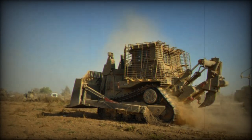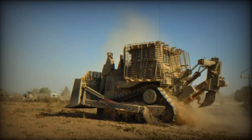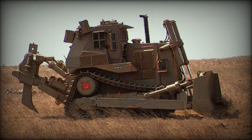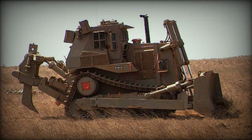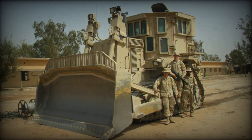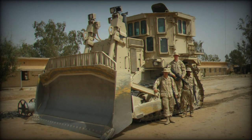The D-9R's most significant upgrade came in 2015 with the addition of an armored cabin and slat armor. This modification is specifically intended to provide better protection against rocket-propelled grenades, RPGs, often used by Hamas to defend their tunnels. The slatted armor allows the sensitive end of the RPG to be deflected, reducing its effectiveness upon impact.